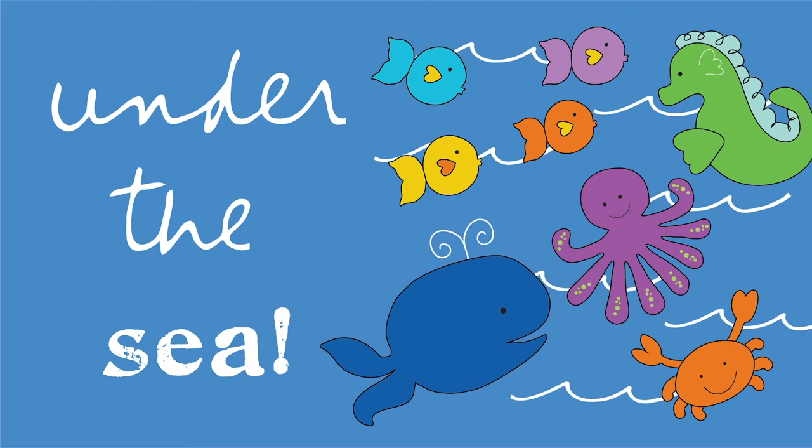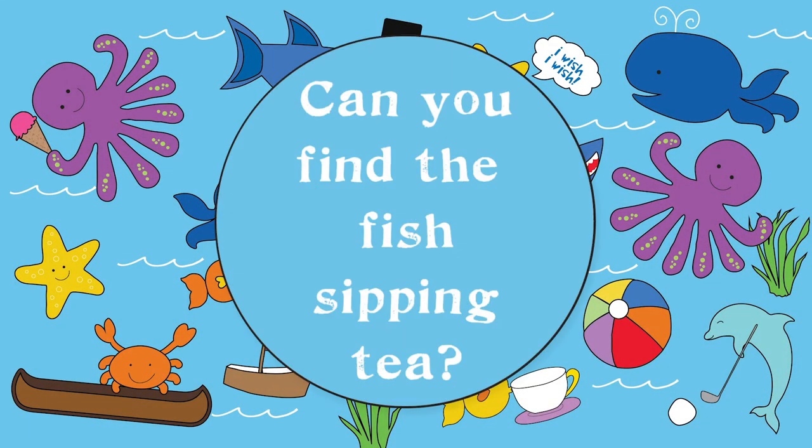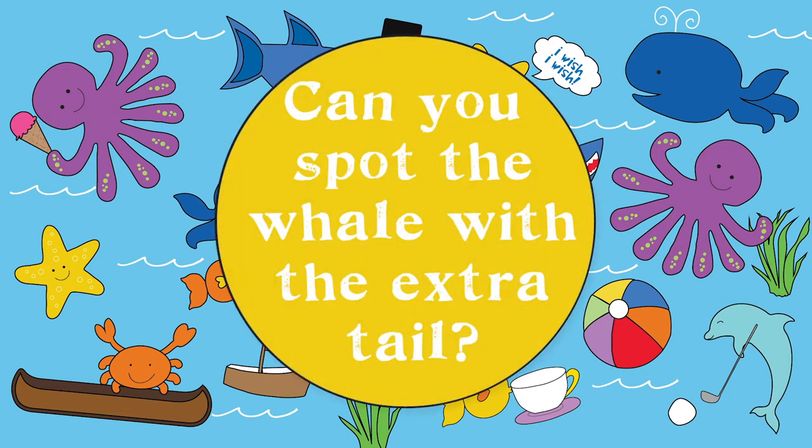Looky-looky under the sea and discover crabs, whales, and a fish who sips tea. Can you find the fish sipping tea? Can you spot the whale with the extra tail?